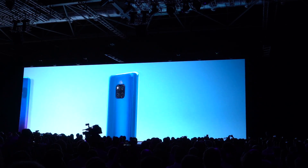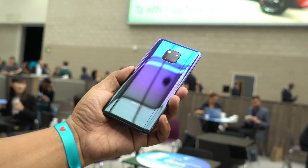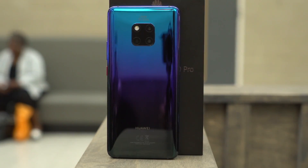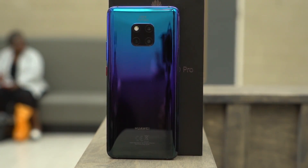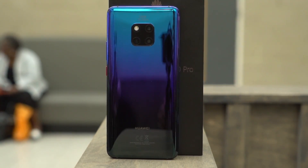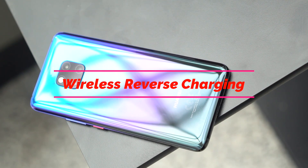Speaking of pretty, this one comes in so many nice colors like pink gold, emerald green, midnight blue, black, and twilight — like the one we have here. Having a glass back also enables wireless charging, which is one thing the Mate 20 Pro has that the Mate 20 doesn't. It supports 15-watt Huawei wireless quick charging, and it's actually also the first phone in the world to have reverse wireless charging.